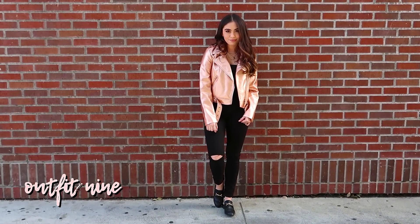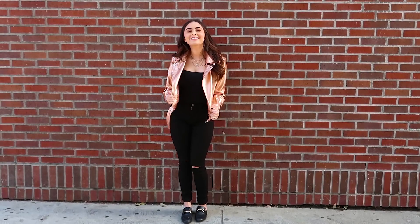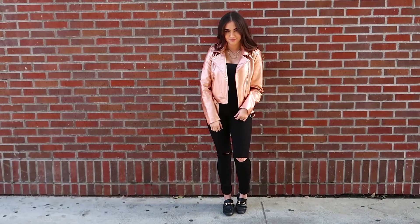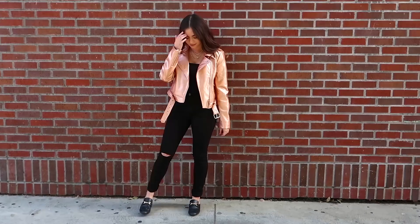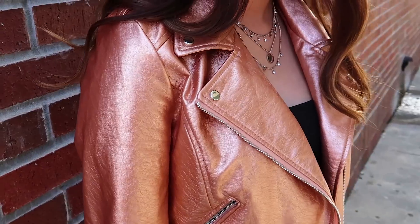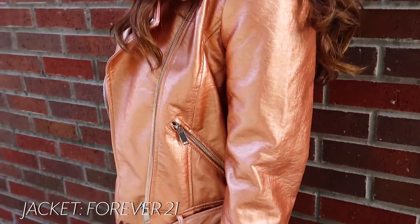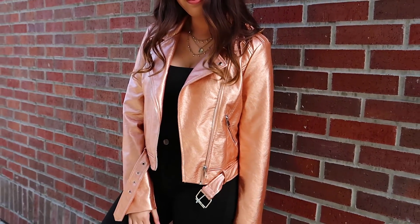The last outfit is another one based around wardrobe basics but with a little twist. I'm wearing a black bodysuit as my top, high-waisted black skinny jeans, and plain black loafer slides — but it's this glorious rose gold motorcycle jacket that brings the whole outfit to life.